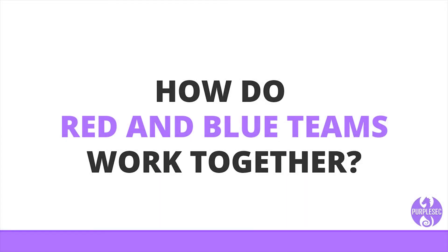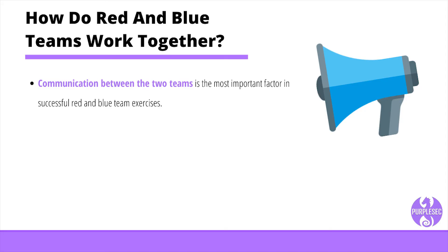Communication between the two teams is the most important factor in successful red and blue team exercises. The blue team should stay up to date on the newest technologies for improving security and share those findings with the red team. Likewise, the red team should always be aware of the newest threats and penetration techniques used by hackers to advise the blue team on prevention techniques. The goal of your test will depend on whether or not the red team informs the blue team of a planned test. For example, if the goal is to simulate a real response scenario to a legitimate threat, you wouldn't tell the blue team about the test. The caveat is that someone in management should be aware of the test, typically the blue team lead, to ensure the response scenario is still tested with tighter control when or if the situation is escalated.